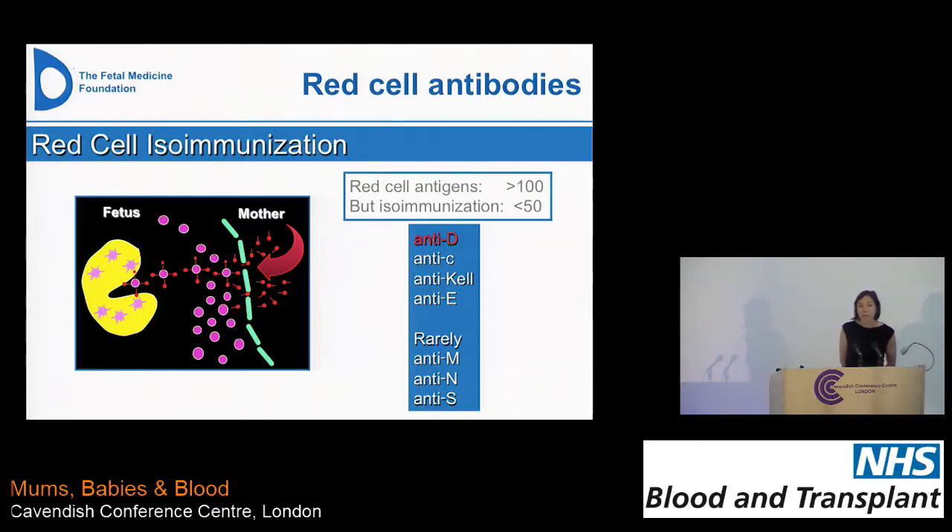Obviously, for D, if we don't provide anti-D during those situations, that can lead to development of antibodies for the mother. It doesn't normally cause a problem in the first pregnancy because the subclass of antibody produced is IgM — a large antibody that can't cross the placenta. But eventually those antibodies become of the IgG subclass, so it's more common for it to occur in a second or subsequent pregnancy. Those antibodies cross the placenta, attach to the fetal red cells, and start destroying them, causing hemolysis, eventually fetal anemia, and ultimately hydrops and fetal death.